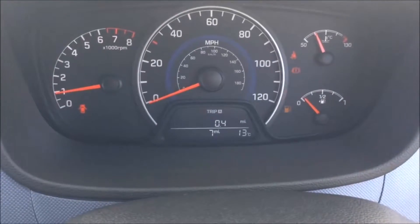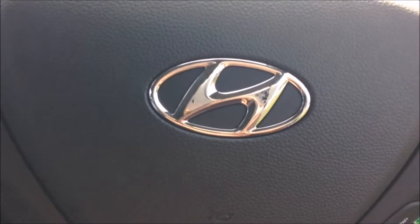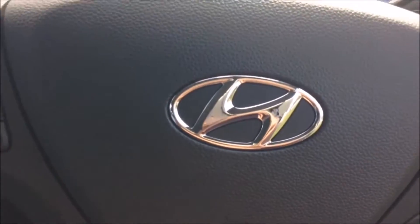On the main dash you'll see that this vehicle has delivery mileage only. This is a pre-registered vehicle coming with the remainder of the five-year Hyundai warranty.